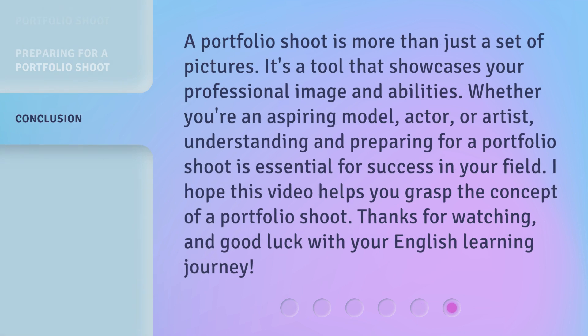A portfolio shoot is more than just a set of pictures — it's a tool that showcases your professional image and abilities. Whether you're an aspiring model, actor, or artist, understanding and preparing for a portfolio shoot is essential for success in your field.